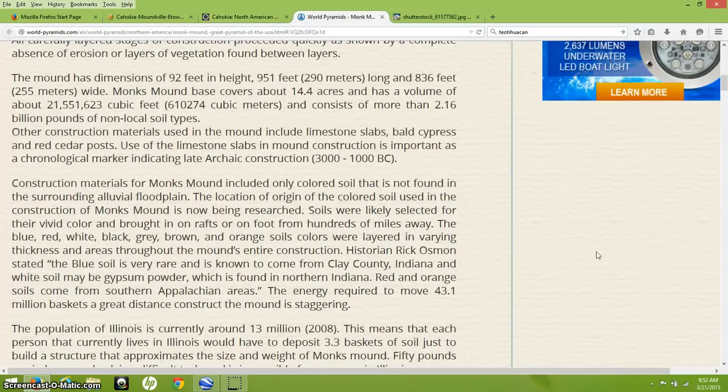What's really confounding about this site is Monk's Mound and what it would have taken to build it. The mound has dimensions of 92 feet in height, 951 feet long and 836 feet wide. Monk's Mound covers about 14.4 acres and has a volume of about 21,551,623 cubic feet of soil. Other construction materials include limestone slabs, bald cypress, and red cedar posts. Use of the limestone slabs is important as a chronological marker indicating a late archaic construction somewhere between 3000 and 1000 BC.